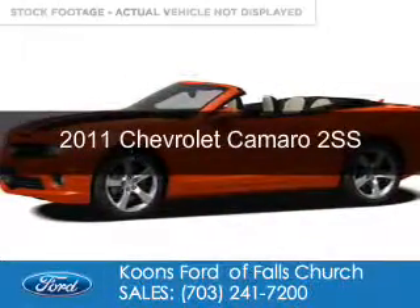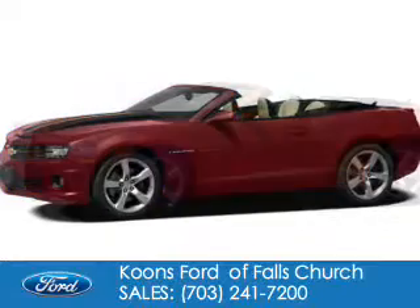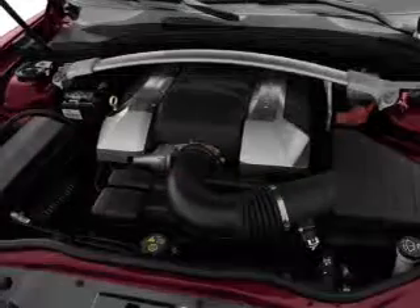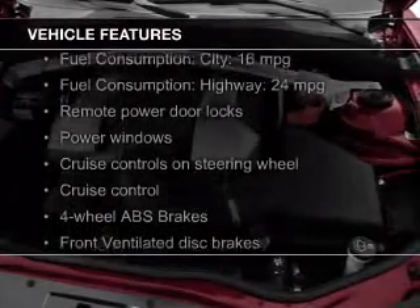This is a used 2011 Chevrolet Camaro. It's powered by rear-wheel drive, a 6.2-liter 8-cylinder engine, and a 6-speed automatic transmission.